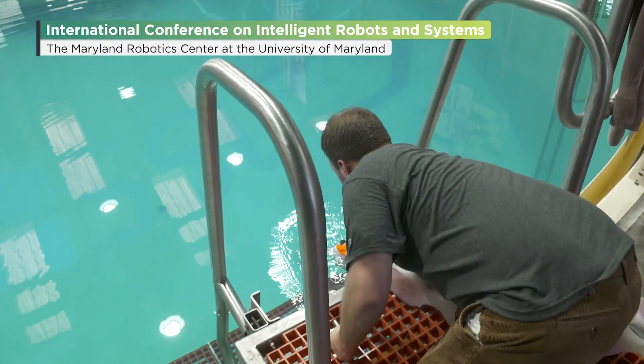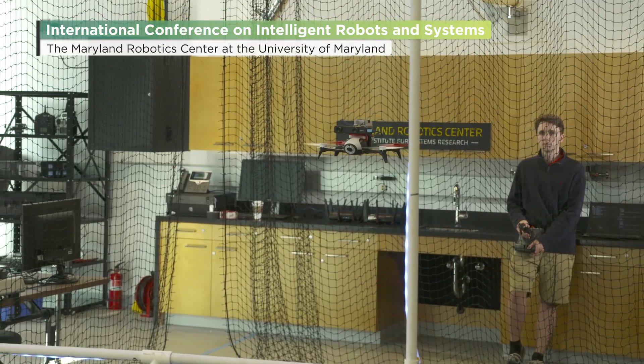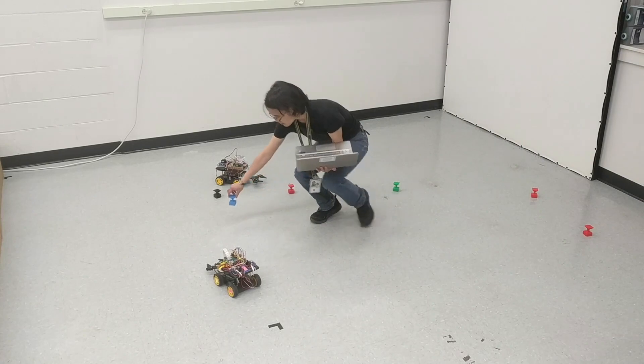The main mission of the Maryland Robotics Center is to advance robotic systems, the underlying component technologies and applications of robotic systems through research and education that is interdisciplinary in nature and based on a systems approach.